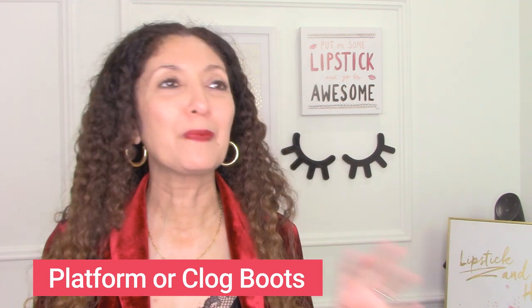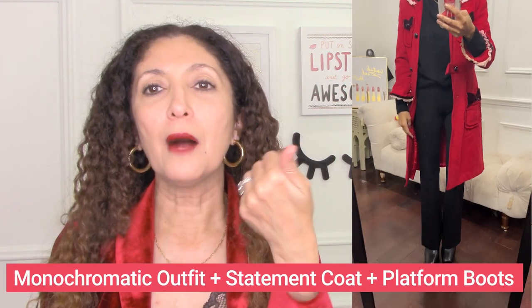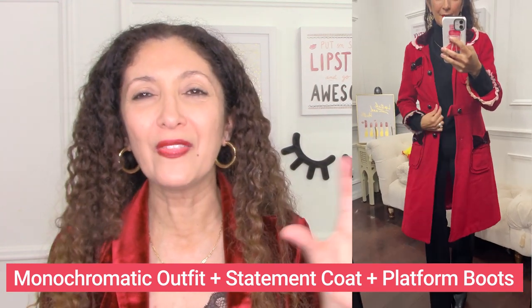For the final look, I could not end a boot video without talking about my favorite Johnny Beanie platform black boots. I'm obsessed with them. There are a lot of platform boots for 2023 — H&M has a pair, everyone has a pair right now. I obviously need the height, but I just feel edgy and cool in them. I'm wearing them with my black Beta Brand bootleg pants, which are a little long so the boots work well, a black cashmere turtleneck, and my red Marc Jacobs coat that I've had forever. So it's a black-on-black monochromatic look with a statement coat and those fun platform boots.